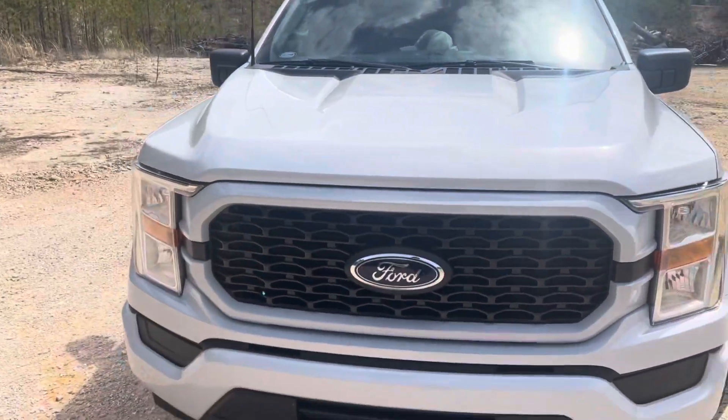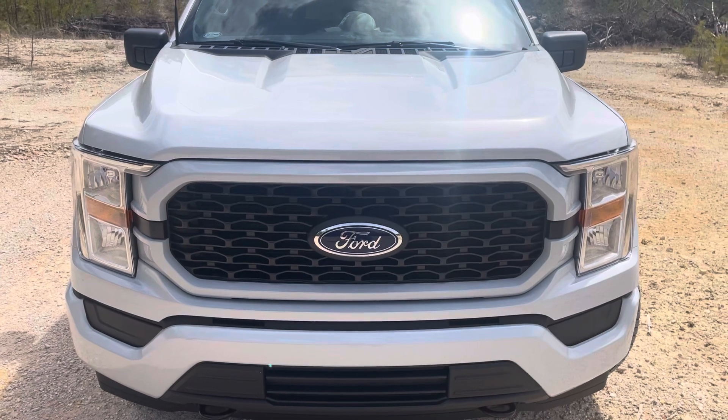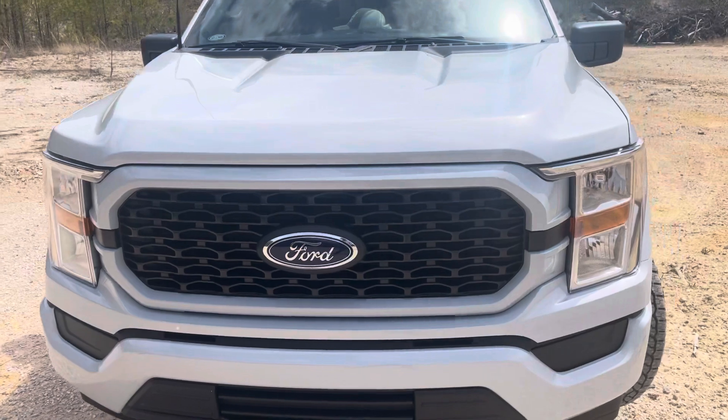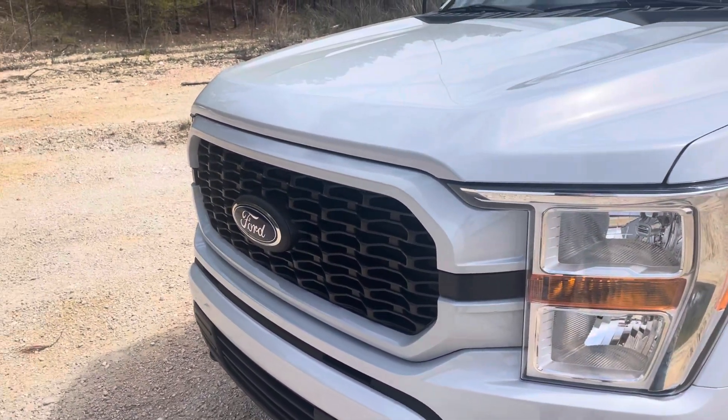This is the STX package, so it has the STX grille with the paint-matched surround there with the piano black honeycomb grille. I think it's one of the best grilles that they make for F-150s.